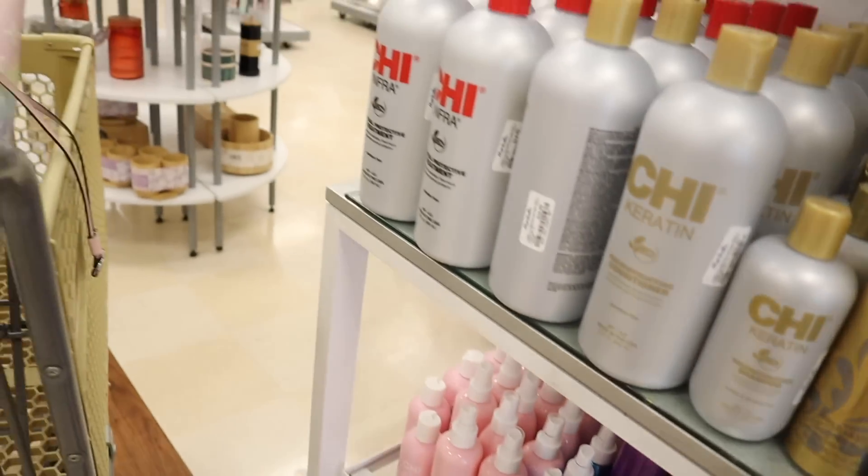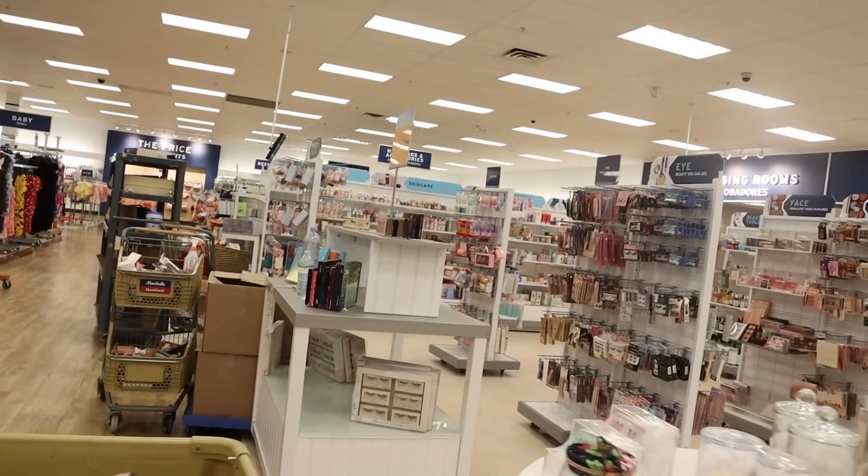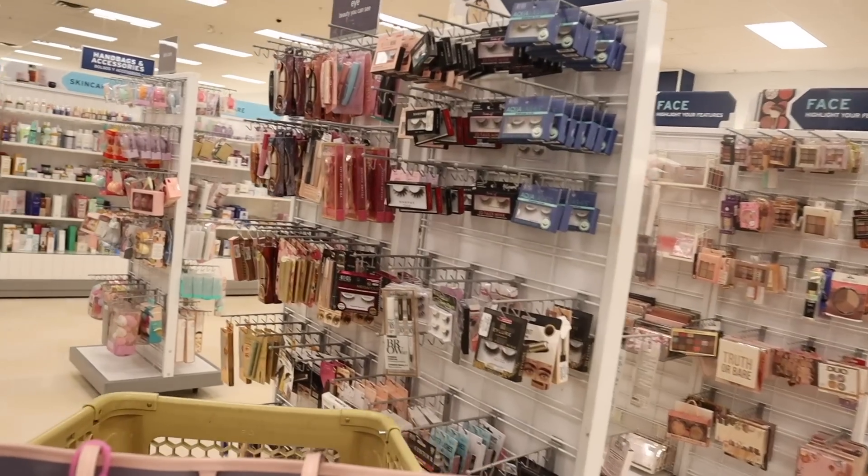On the side they have a lot of CHI products. Look at the CHI Vibes Know-It-All Multitasking Hair Protector for only $13 — I love the packaging. Please let me know if you guys like the heat protector. Looking straight ahead they have a huge makeup section — super excited, hopefully we can find some Too Faced chocolate palette.